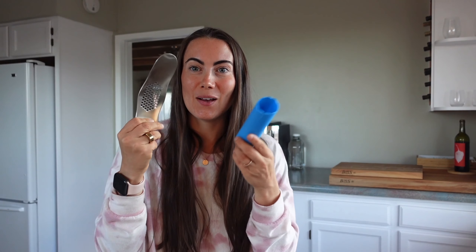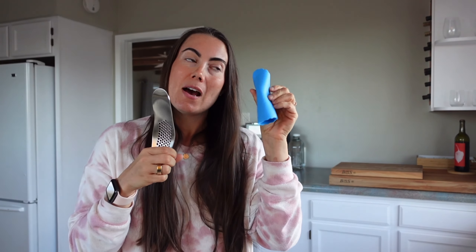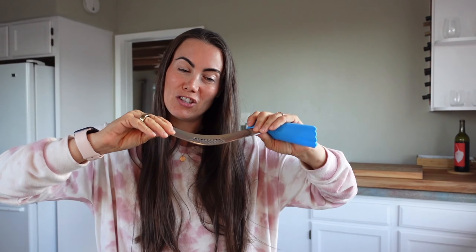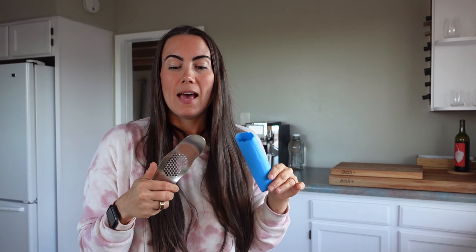I'm currently growing my own garlic, so this tool is really helpful. It gets the outer peelings off of the garlic, and you're able to smash it down — it literally saves minutes upon minutes in the kitchen. If you like fresh garlic, I love fresh garlic. When I have a lot that I harvest, I'll use this tool and then actually freeze it, which comes in super handy.